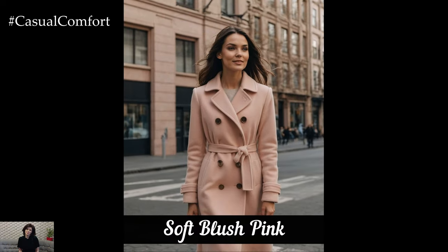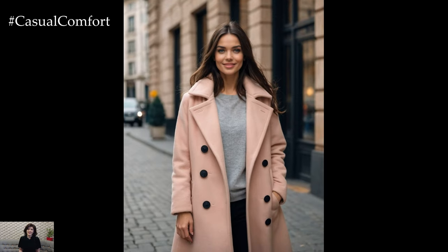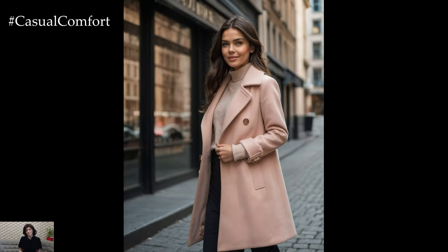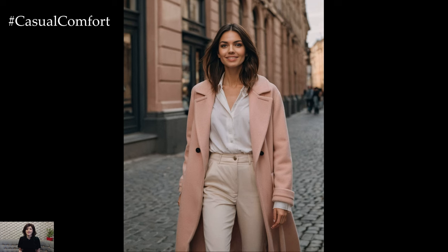For a touch of subtle femininity and warmth, consider a soft blush pink coat. This delicate, pastel hue adds a gentle pop of color that is both charming and sophisticated. Blush pink is perfect for those who want to incorporate a bit of romance into their fall wardrobe without going too bold. It pairs beautifully with neutral tones like gray and beige, as well as with deeper fall colors for a balanced look.